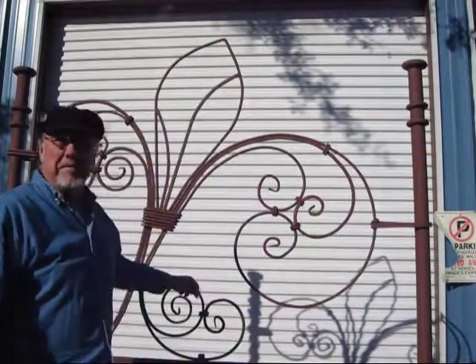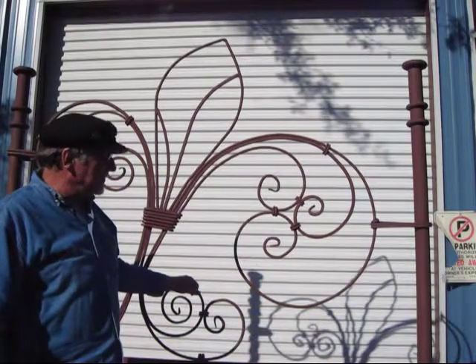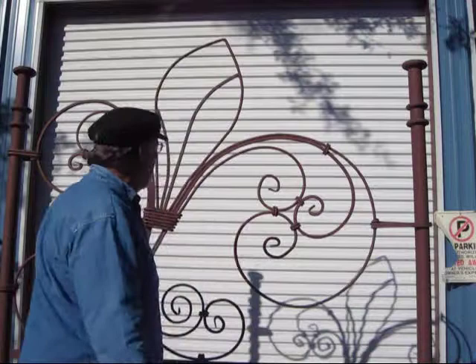This is a fleur de lis bed, custom made from solid iron, except for the posts. The posts are schedule 40 pipe. This is handmade, one of a kind.